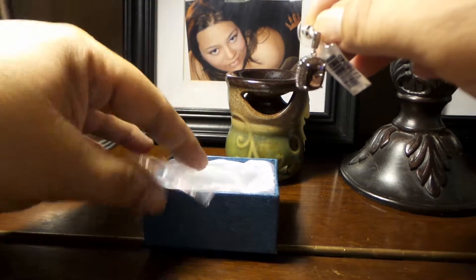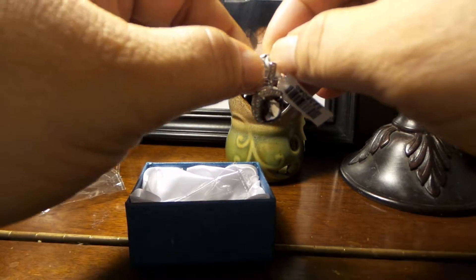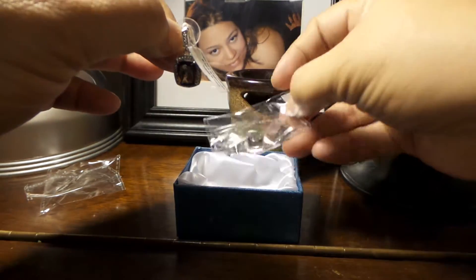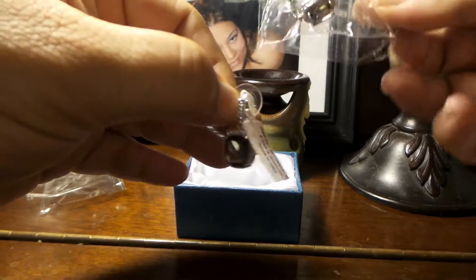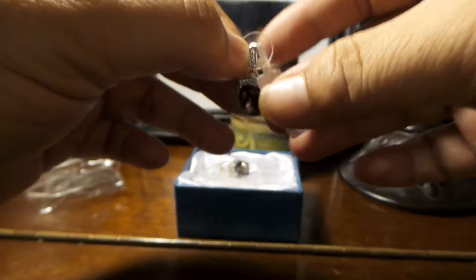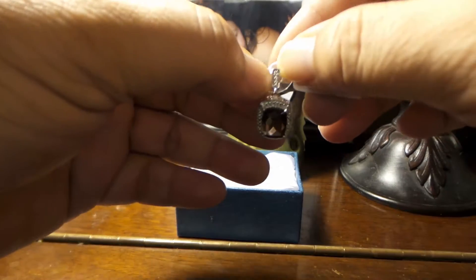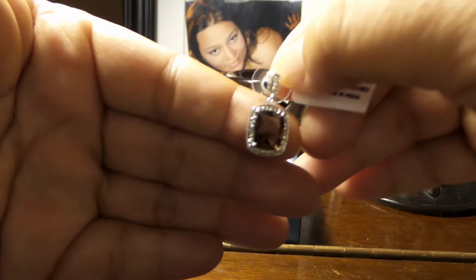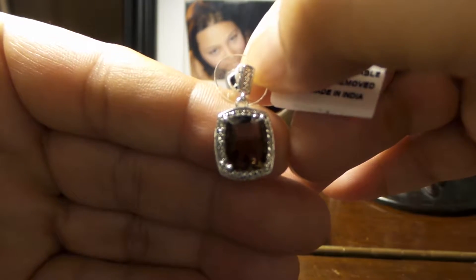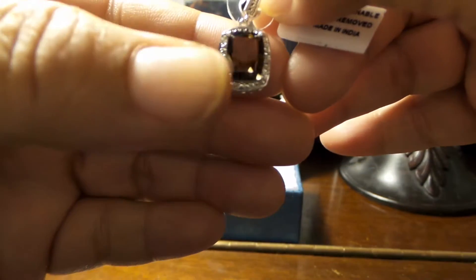Beautiful expressions here, showing you this beautiful pair of earrings. We're going to show you this one, and the other one is right here in its individual package. This is a smoky quartz — Brazilian smoky quartz.